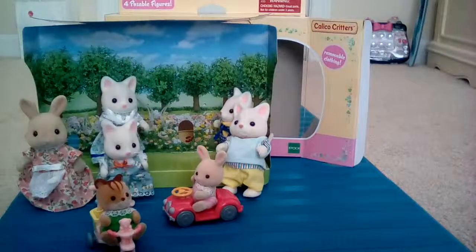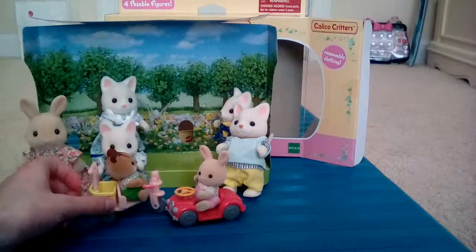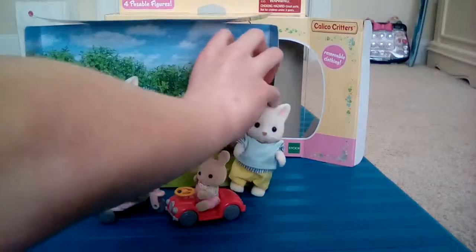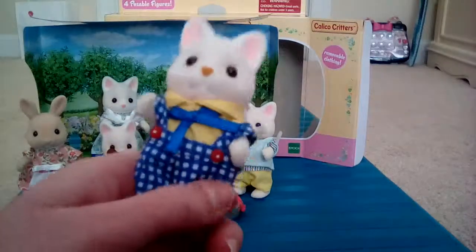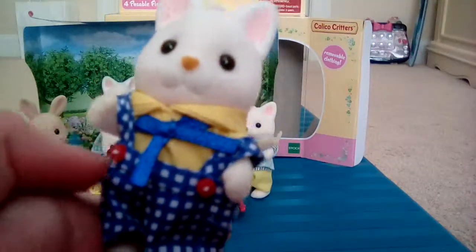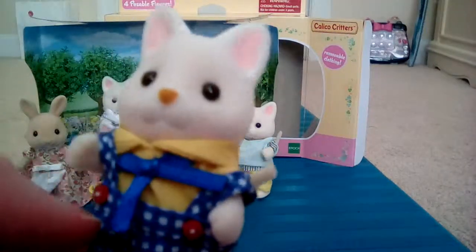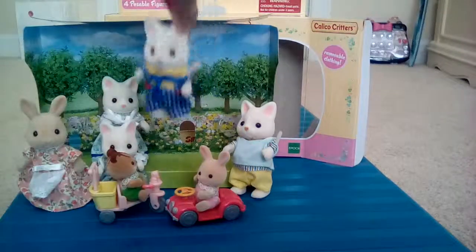Don't tell secrets, sister! He wants to hear a secret too — tell me the secret! Okay, psh psh psh. Sis, what did mommy tell you about telling secrets? So this is the annoying brother — or maybe not annoying, I don't know. He has red buttons on his overalls, and they're blue and white. He has a little shirt with a bow tie that's blue and yellow.